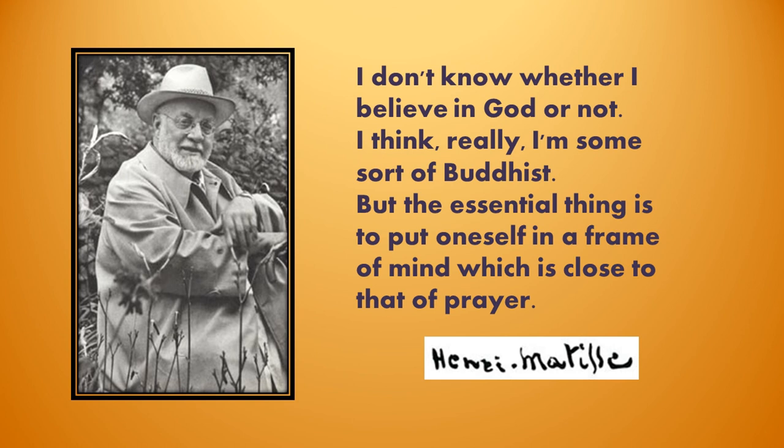I'll leave you with Matisse and what he said: 'I don't know whether I believe in God or not. I think really I'm some sort of Buddhist, but the essential thing is to put oneself in a frame of mind which is close to that of prayer.' I'll go with Matisse on that. Have a great week — I hope it's peace-filled and you enjoy every minute of this. I'll see you next week. Bye for now.